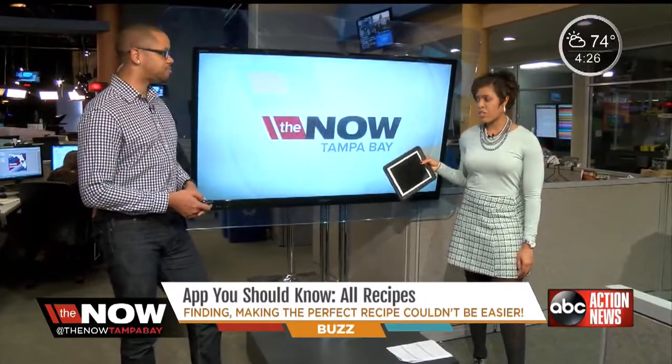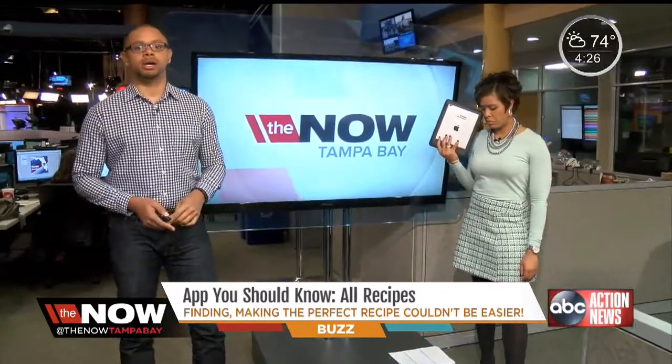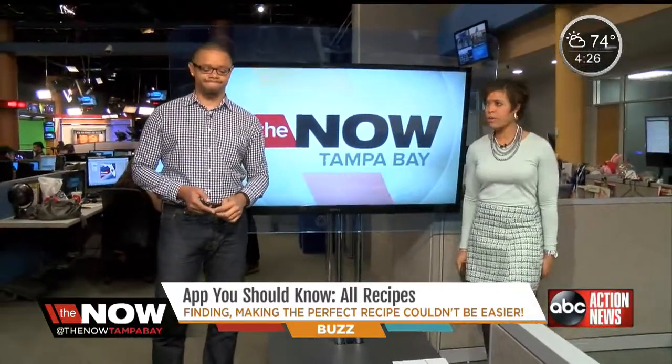It's pretty fantastic. My only question is, does it help me not burn the food? No, it doesn't do that. All right. Thank you, Jarrett. We appreciate it.